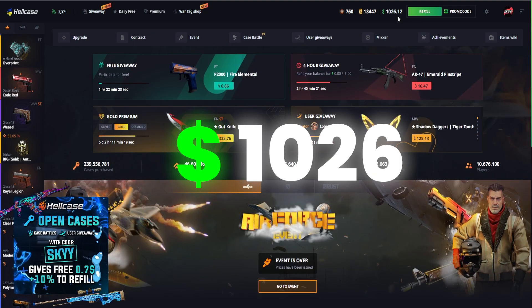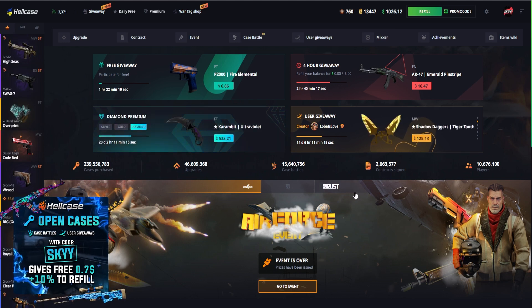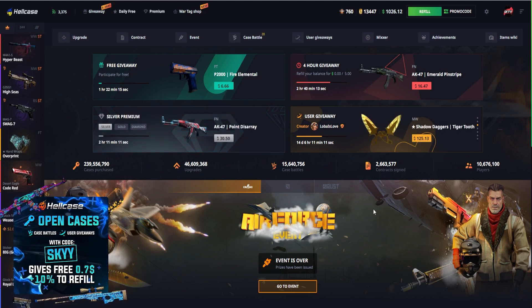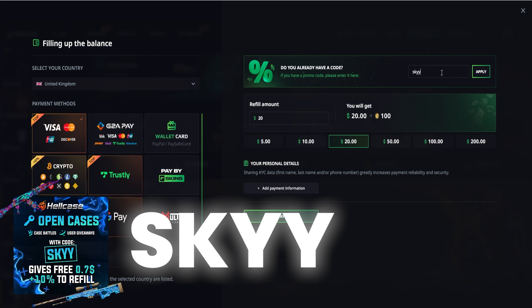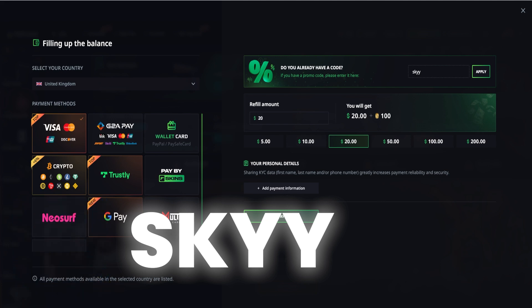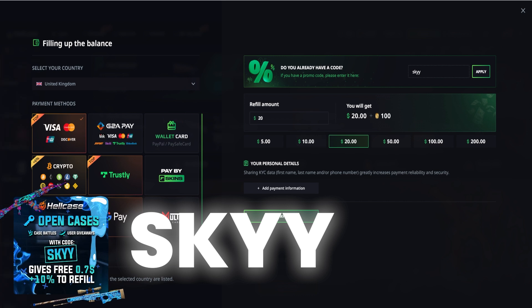We do have $1026 in today's balance — amazing amount — and we did hit that 1k challenge in the last video, so check that out, it's absolutely insane. If you click on the refill button and use my promo code SKY with a double Y, you will gain free funds to open any CSGO cases, cash out skins, get an extra 10% to your deposit, extra cases and extra skins. The code is just at the bottom right-hand side of the screen.